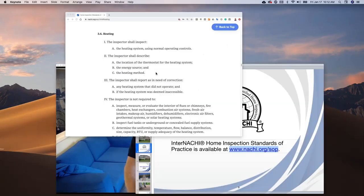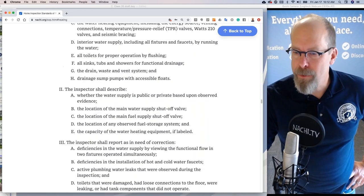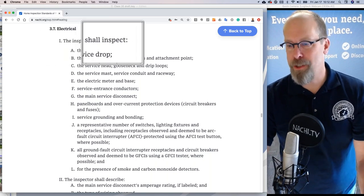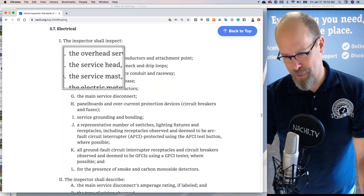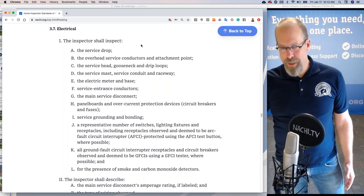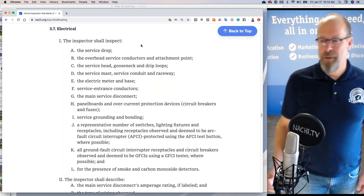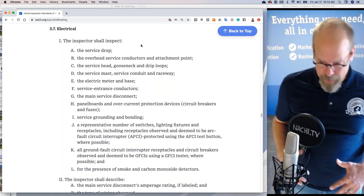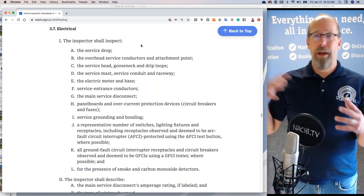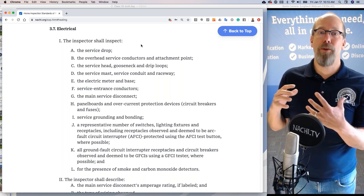The standards of practice is also essentially a checklist. The electrical section, for example, lists all the things inspectors shall inspect: the service drop, overhead service conductors, service head, the electric meter. So if you're wondering what to inspect, the SOP is a basic, simple, general checklist of things you are required to inspect. Use it as a starting point — a foundation upon which to build a great inspection process, and also an outline to write a great inspection report. Every section could be a chapter in your report.